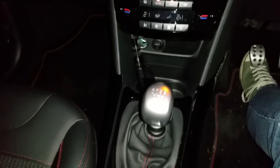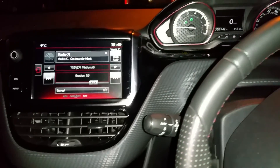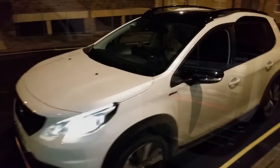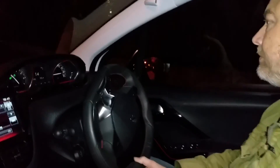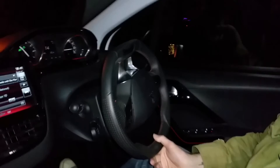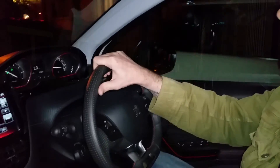Engine options include both diesel and petrol, with power outputs ranging from 75hp up to a very healthy 130. The 2008 GT Line on test arrived with its quick-revving 1199cc petrol engine, developing the full complement of 130hp at 5500rpm and emissions of just 110g per kilometre, meaning an annual tax rate of only £20. Combined with a claimed MPG of 58.9, this will work out as a cheap car to run every day, and with a top speed of 124mph and 0-62 time of 9.3 seconds, you end up with that perfect combination of both fun and efficiency.